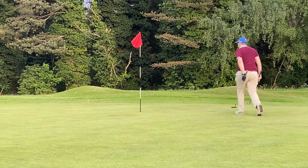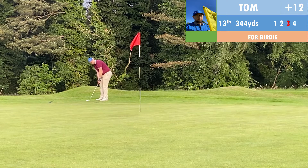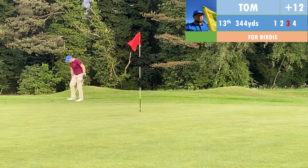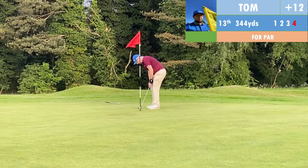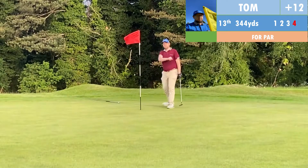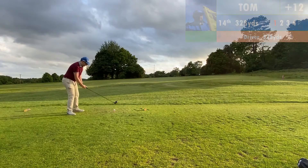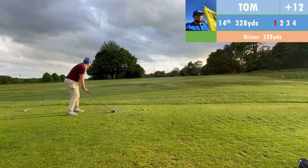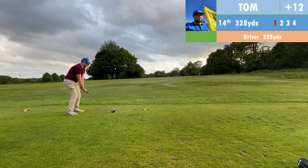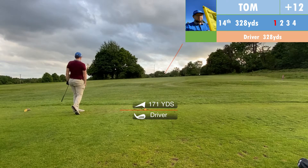I was a bit blocked out but there was still space I could use. Checking my Garmin watch for distance. I got my 4 hybrid out — a club designed to cut through grass and punch the ball low — but it just shot up in the air. Then just as I was preparing for my next shot, I got a shout of 'fore' from the fairway, saw a ball come flying towards me, and bolted out of there. No one got hurt.